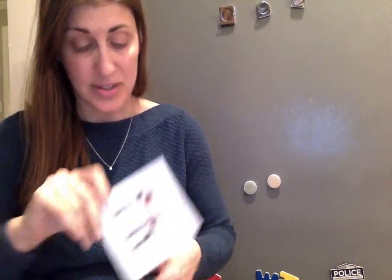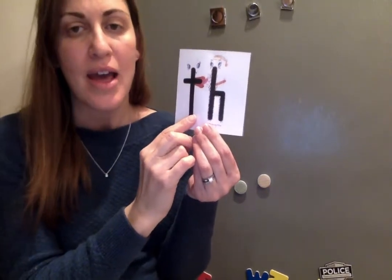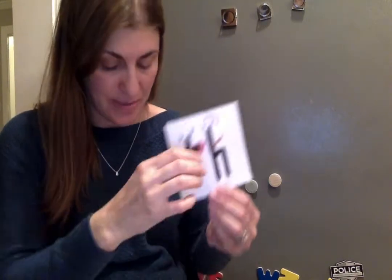Now we have T-H. This is the quiet T-H — we bite our tongue and keep our voice off. Noisy T-H — th, th, th. Next we have tired H.